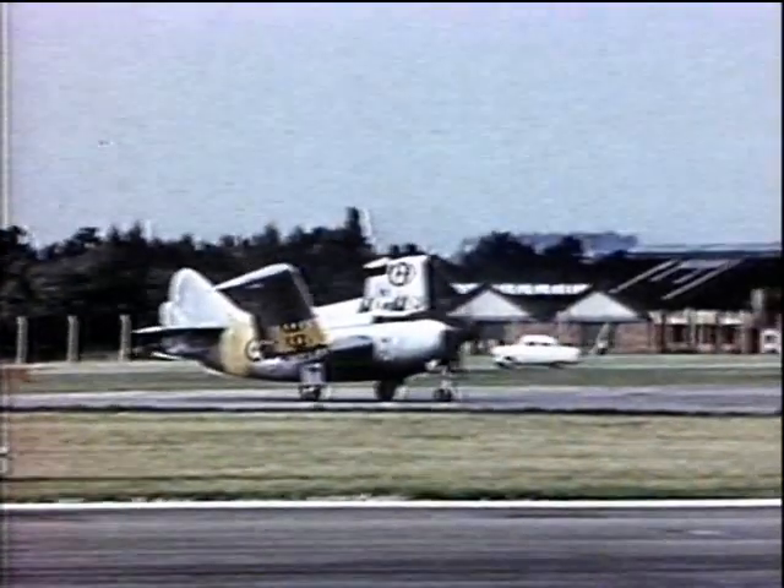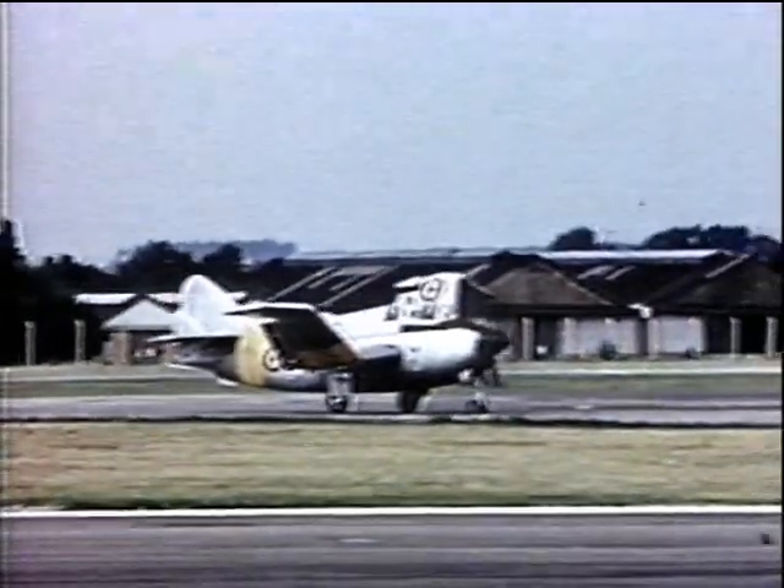The Fairey Gannet Mk5 of the Royal Navy, with Armstrong Siddeley double mamba turboprop engine.